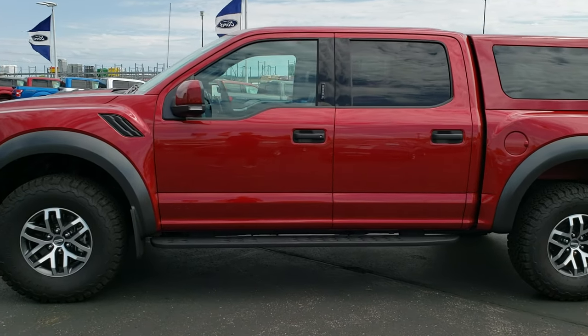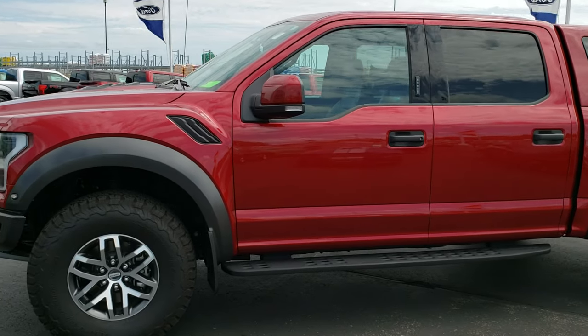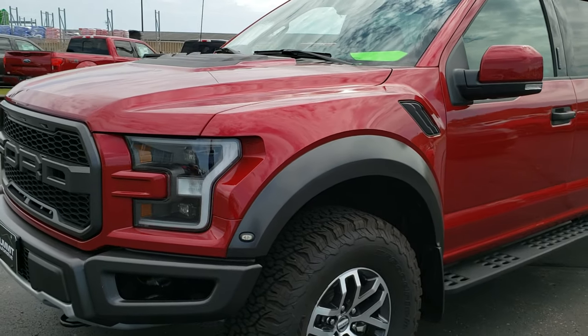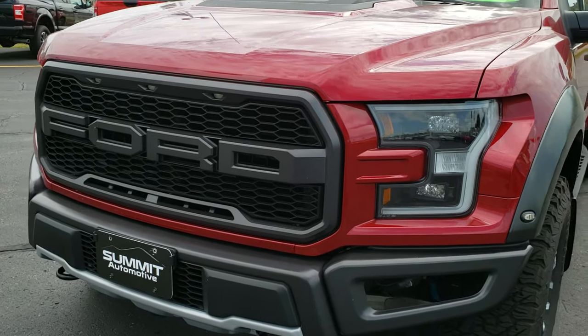This is stock number 273X. We are here at Summit Ford in Beaver Dam, Wisconsin — your new and used F-150 and Ford headquarters.